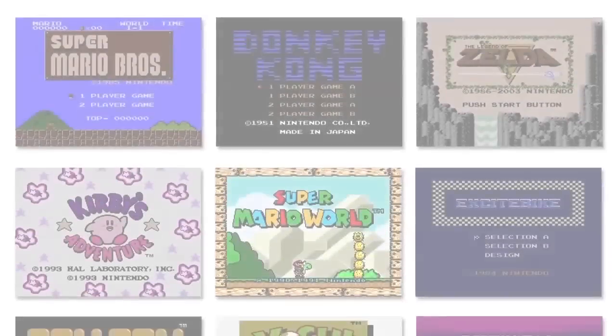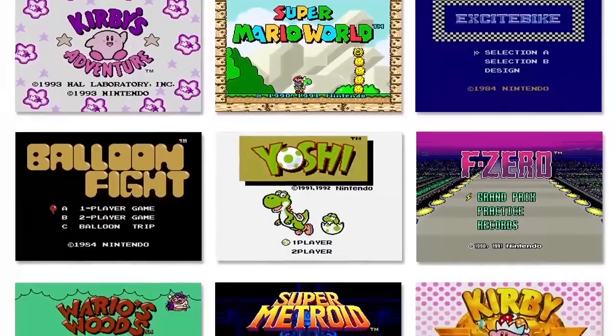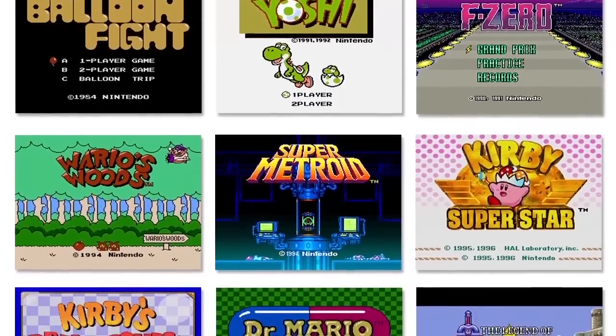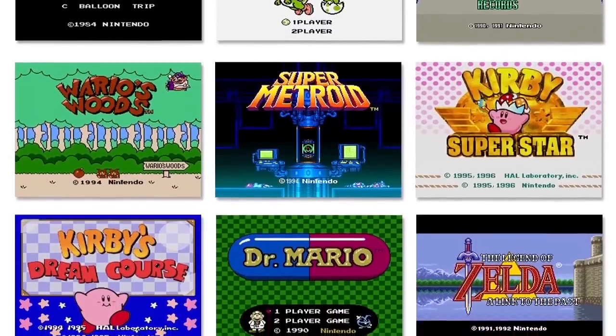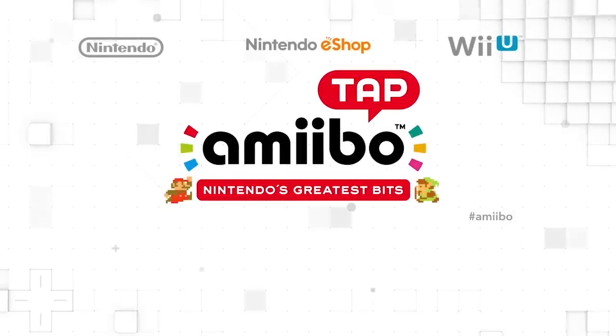As you can see, there will be many classics to sample. So try scanning different Amiibo — it's sort of like swapping game cartridges on an old NES or Super NES. Seems like a novelty; we'll have to see how it does.